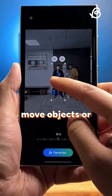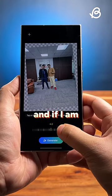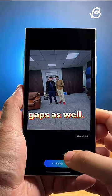I can even choose any photo, move objects, or even delete them. And if I'm rotating the image, it fills the gaps as well. Crazy, right?